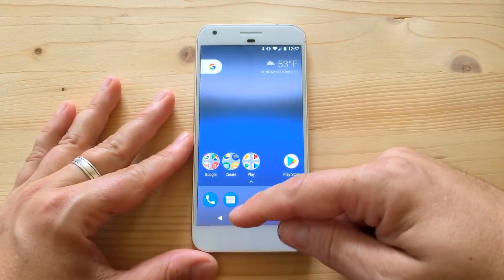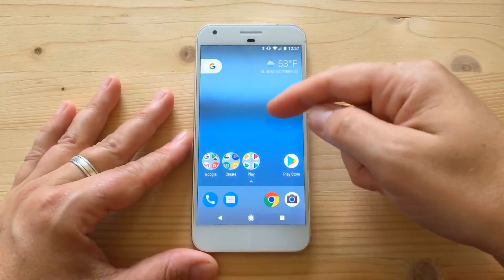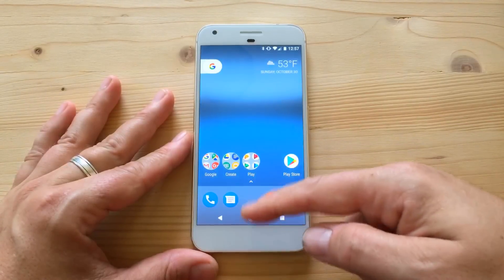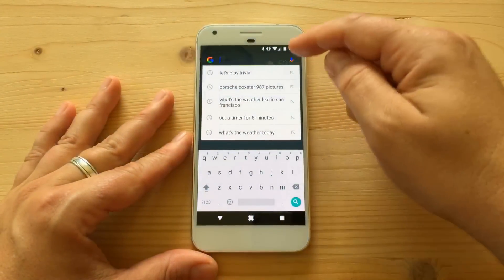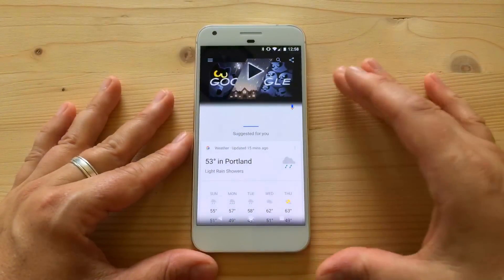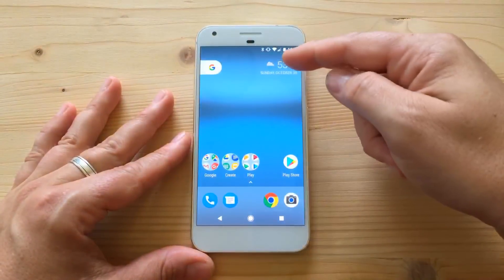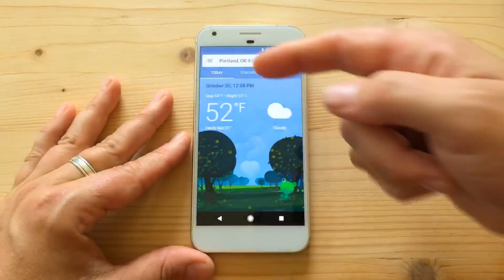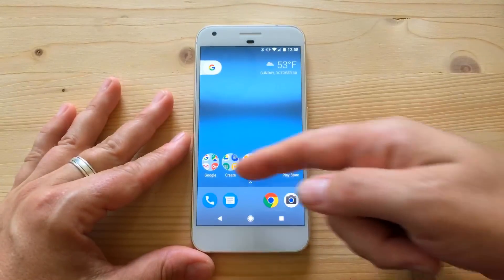The first thing you'll notice is a different-looking launcher. It's not drastically different from the Nexus or Google Now launcher — the general elements are still there. You've got the home screen, long press works the same, you now have five rows of icons, there's no app tray icon anymore, and you'll see this little G and the weather widget.